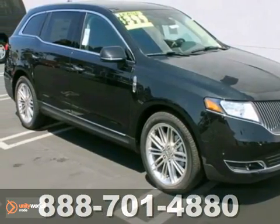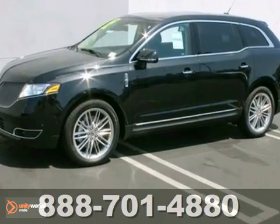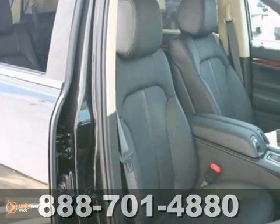You can't go wrong with this 2013 Lincoln MKT. With a turbocharged V6 engine, all-wheel drive, and multiple airbags, it's bound to sell fast.